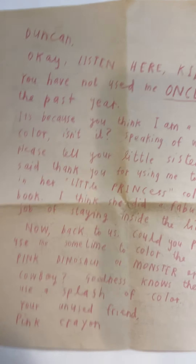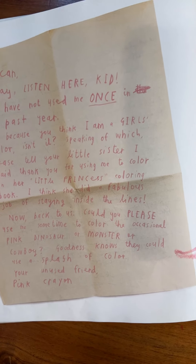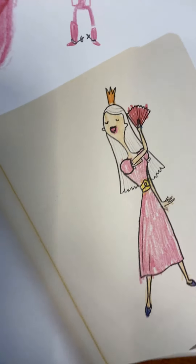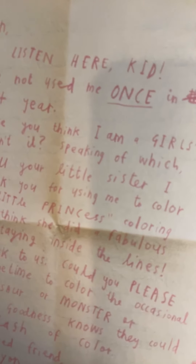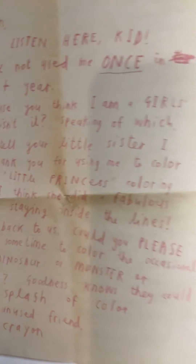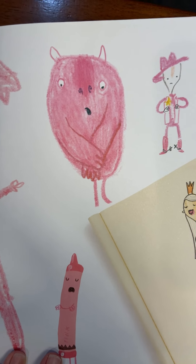'Duncan! Listen here, kid. You have not used me once in the past year. It's because you think I am a girl's color, isn't it? Speaking of which, please tell your little sister I said thank you for using me to color in her Little Princess coloring book — I think she did a fabulous job of staying inside the lines. Now, back to us — could you please use me sometime to color the occasional pink dinosaur or monster or cowboy? Goodness knows, they could use a splash of color. Your unused friend, Pink Crayon.' That could give you an idea — you could make unusual things like pink dinosaurs or pink cowboys.